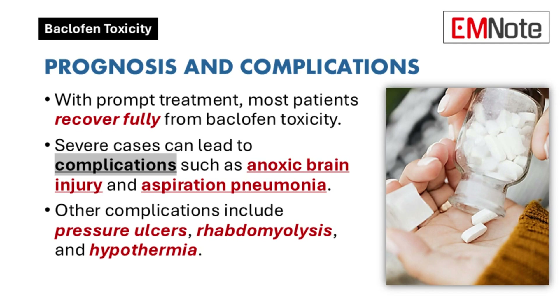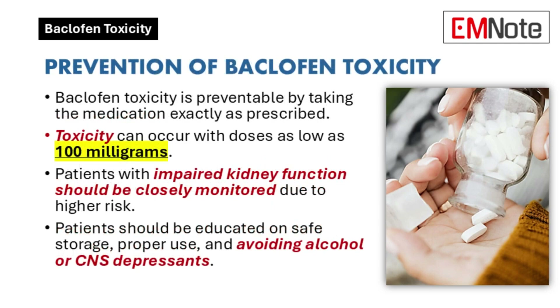Those are some very serious potential consequences. How can baclofen toxicity be prevented? Prevention is key. Taking baclofen exactly as prescribed is paramount. Toxicity can occur even with doses as low as 100 milligrams. Patients with kidney impairment are at higher risk and require close monitoring. Safe storage, proper use, and avoiding alcohol or other central nervous system depressants are also crucial.